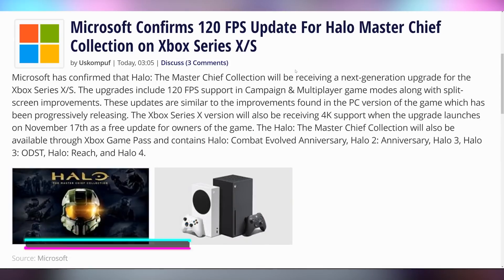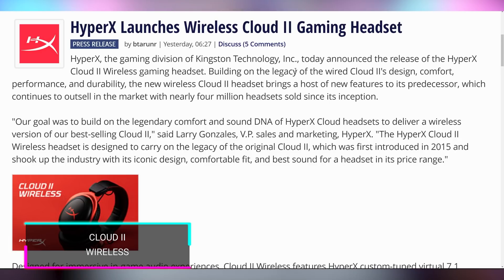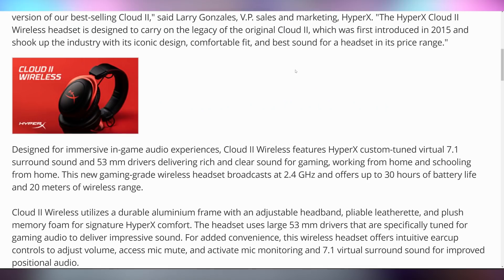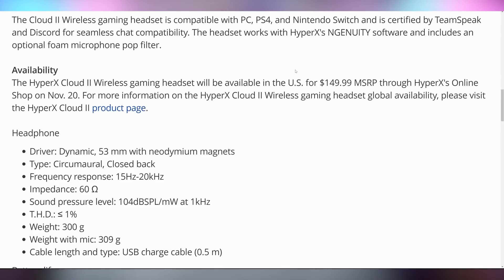Microsoft has announced that Halo Master Chief Collection on the Xbox Series S and X will be 120 FPS. And HyperX is updating the Cloud II to become wireless, which is super exciting to me — this is one of my favorite gaming headsets I've ever touched. I bought mine back in April of 2015, and they are now coming out with a wireless version claiming 30 hours of battery life and 20 meters of wireless range. It's going to be available November 20th for $150, which is steep, but I still haven't found a headset quite like this one on the market.